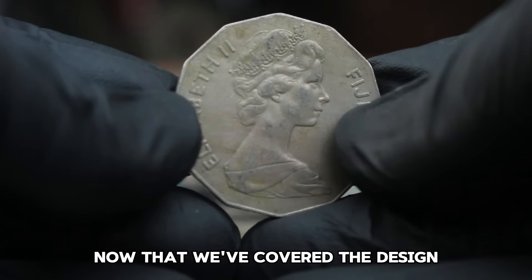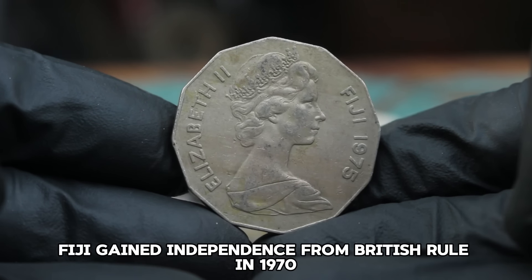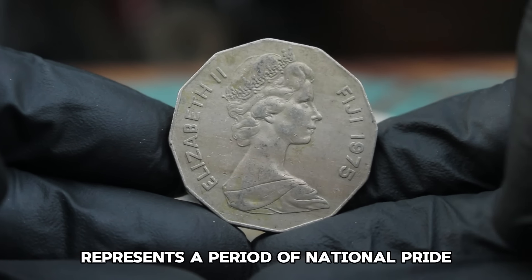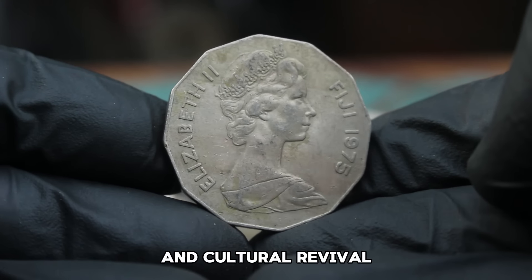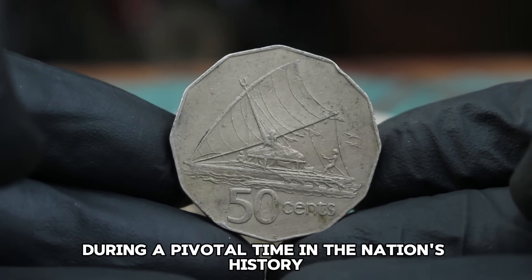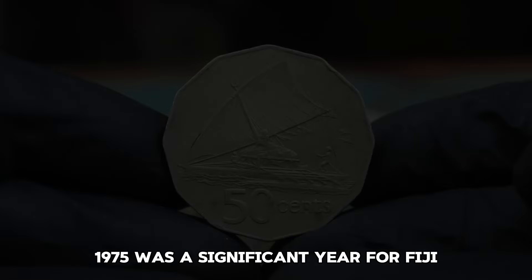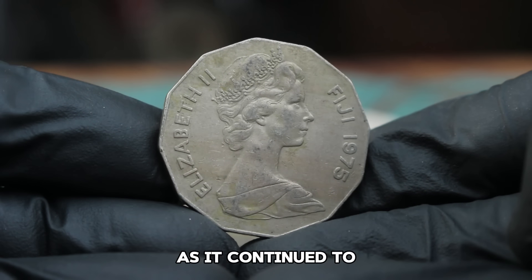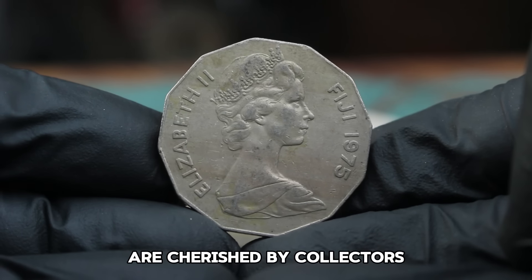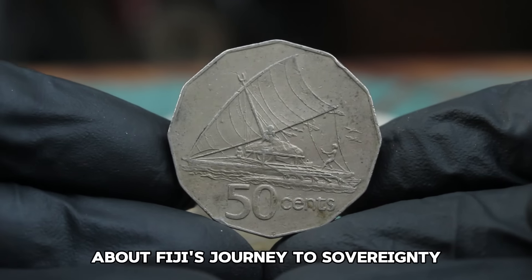It's more than just a piece of metal — it's a symbol of Fijian identity during a pivotal time in the nation's history. 1975 was a significant year for Fiji as it continued to establish itself as an independent nation. Coins minted during this period are cherished by collectors not just for their design, but for the stories they tell about Fiji's journey to sovereignty.